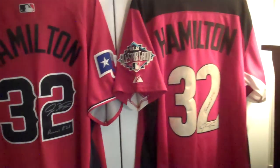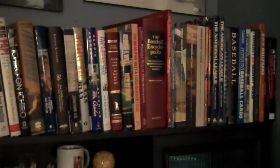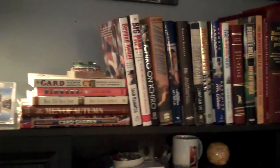Finishing out the room — a couple more Hamilton jerseys, signed All-Star jerseys. I really just like the All-Star jerseys and the way they look. A bunch of baseball books, some of them signed: Bill Veeck, Cal Ripken, Reggie Jackson, Nolan Ryan — all signed copies of their books up there.